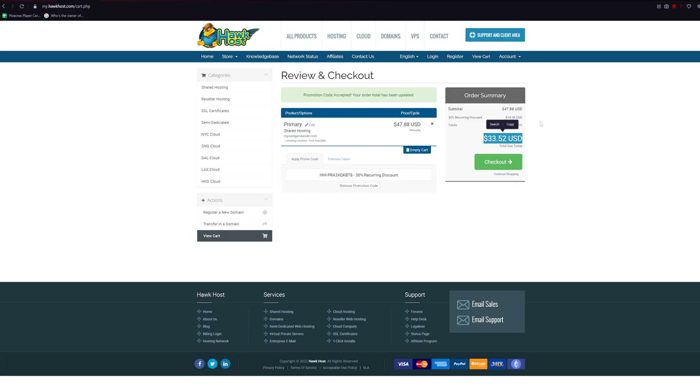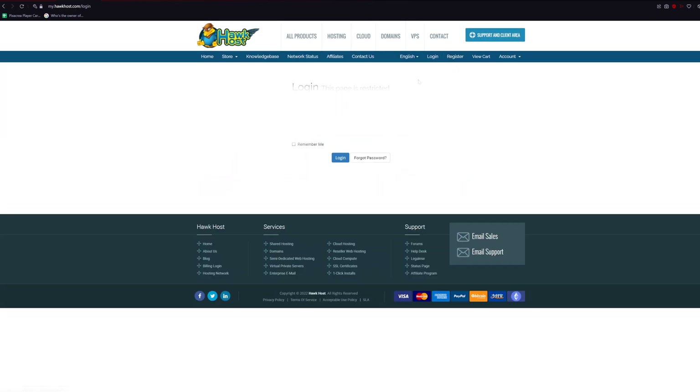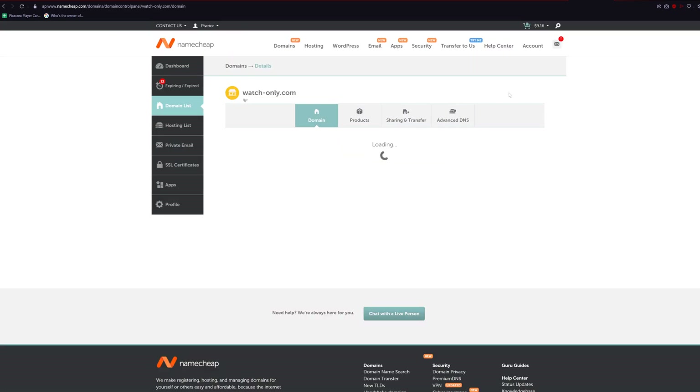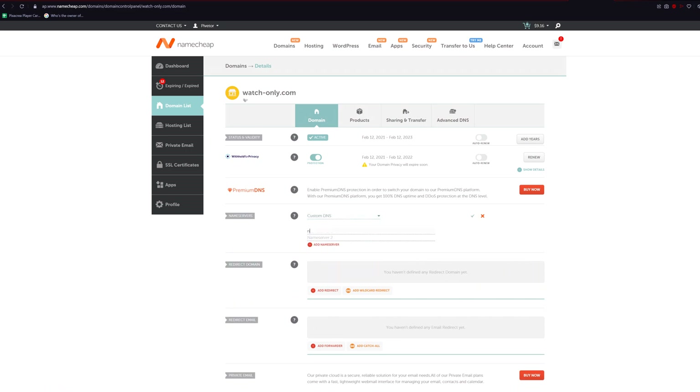From there you're going to get an email with all the information on your new hosting. Look for the name servers in that email — it should look something like ns1.hawkhost.com and ns2.hawkhost.com. If not, simply click on 'support and client area' when you're at Hawk Host, then log in, click on services, click on your domain name, and you will see your name servers right there. Now go back to Namecheap, click manage on your domain name, look for name servers, click the dropdown for Namecheap Basic DNS, click custom DNS, and fill out the name servers. Then click the checkmark and you're done with Namecheap.